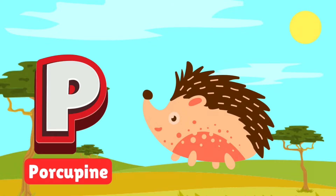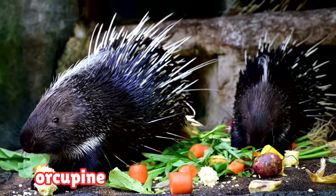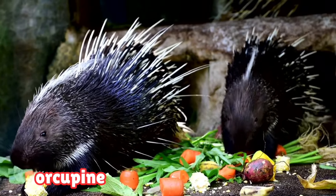P is for porcupine. Porcupines are prickly animals with sharp quills for protection. They love to munch on plants and bark in the night. Watch out — those quills can scare away any predator.